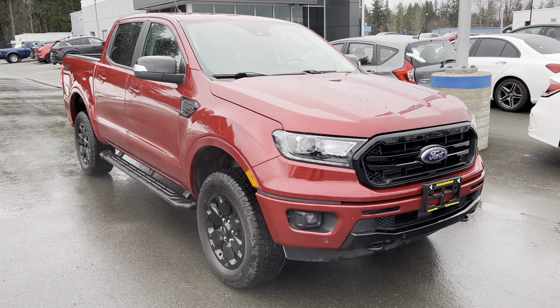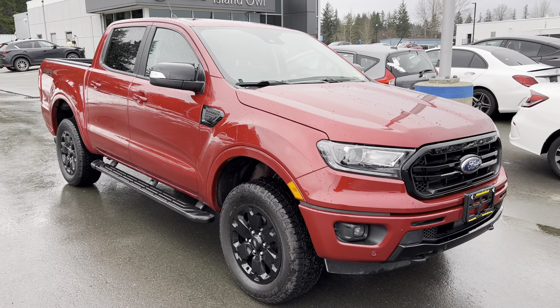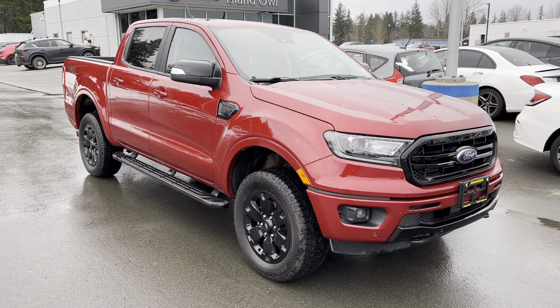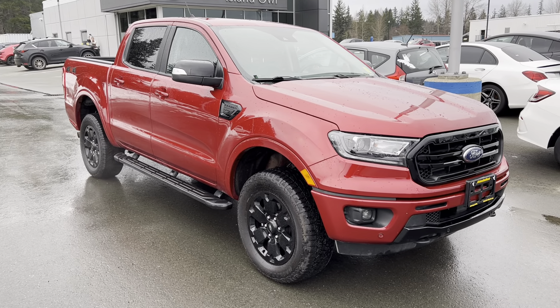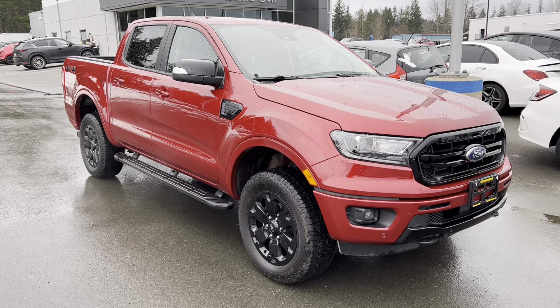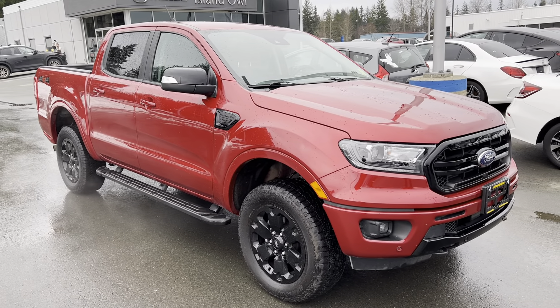The 2020 Ford Ranger Lariat is powered by the 2.3-liter EcoBoost, giving you an impeccable fuel economy of 12 liters per hundred kilometers and a towing capacity of 7,500 pounds. Fantastic capabilities in a light duty truck in a stunning package.